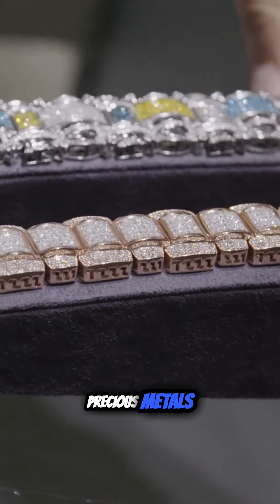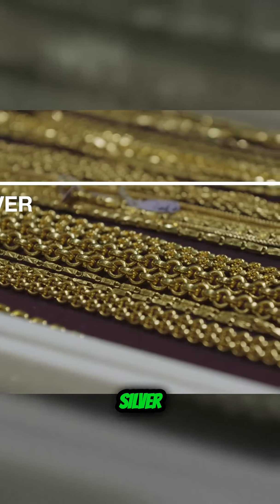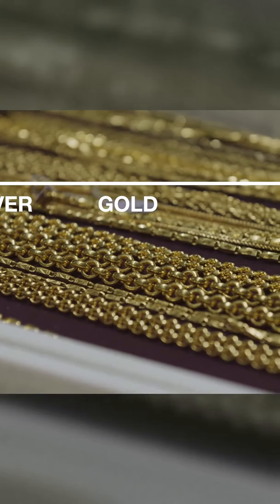First of all, there's metals, right? You have the precious metals — whether it's silver, gold, 10-karat gold, 14-karat, 18, 22, 24, platinum.